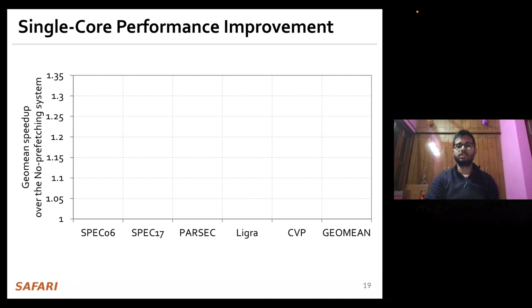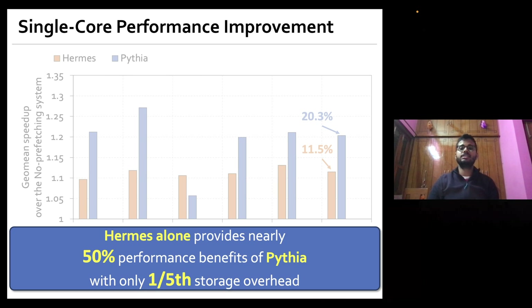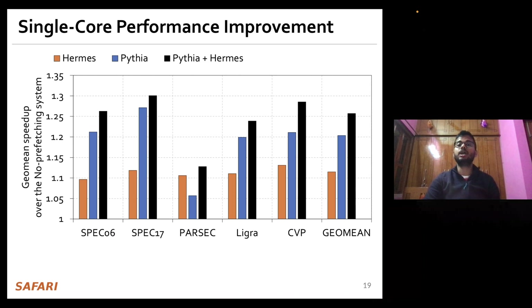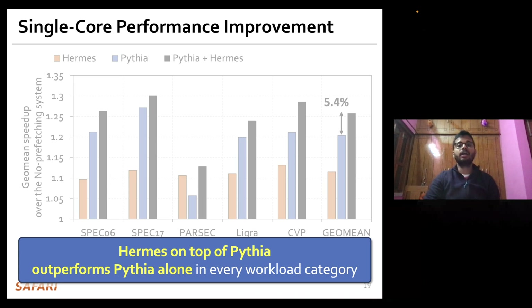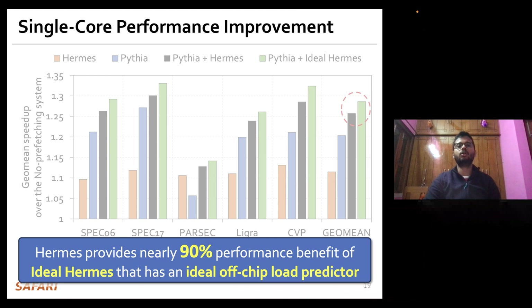For single core performance, Hermes by itself provides nearly 50% of the performance improvement of a full-blown data prefetcher like Pythia, while only incurring one-fifth of its storage overhead. Combining Hermes and Pythia together, the combination outperforms Pythia alone by 5.4% on average. Comparing Hermes' performance improvement against an ideal Hermes with an ideal off-chip load predictor, we see that Hermes provides nearly 90% of the performance benefit of ideal Hermes.